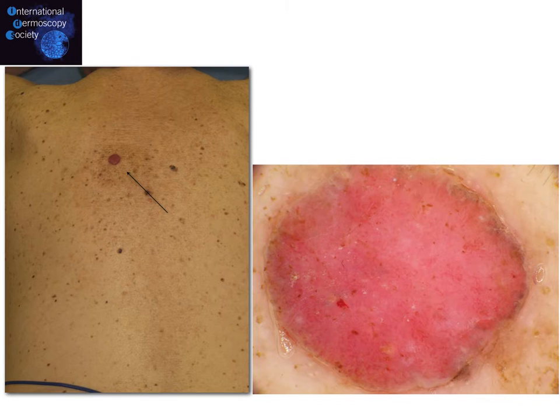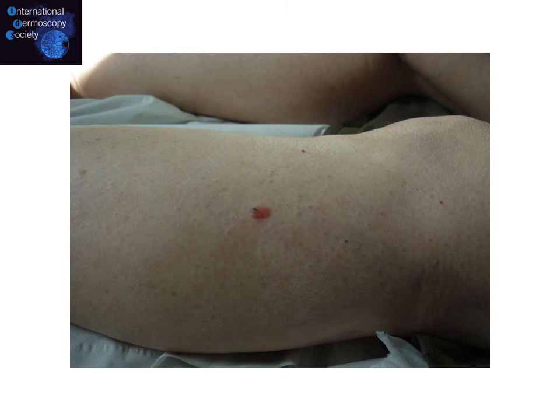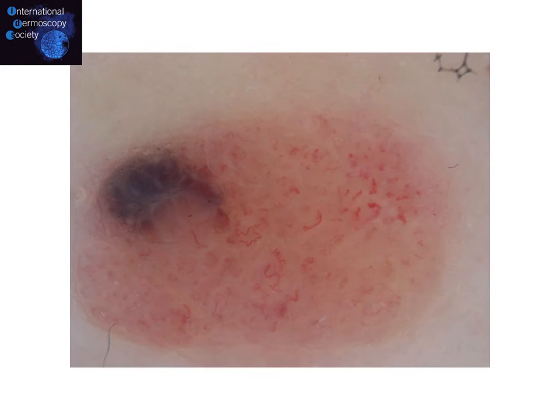Looking closer at this case, at the base at 5 o'clock, there is a tiny remnant of pigment. Another case of nevoid melanoma appears as a papule on the leg, and dermoscopy reveals a typical vascular pattern with vessels ranging from corkscrew to dotted to linear irregular, along with asymmetrically located bluish areas.